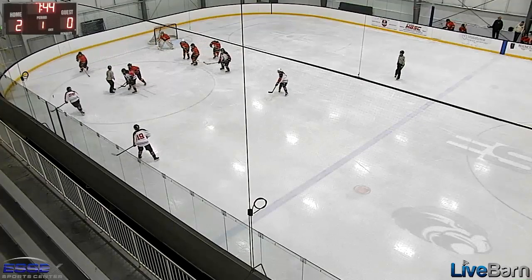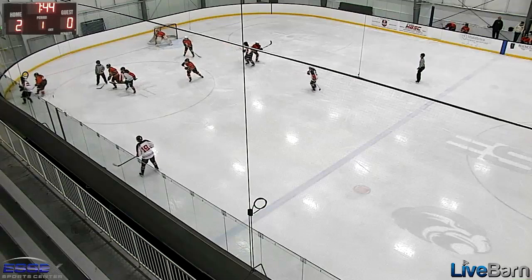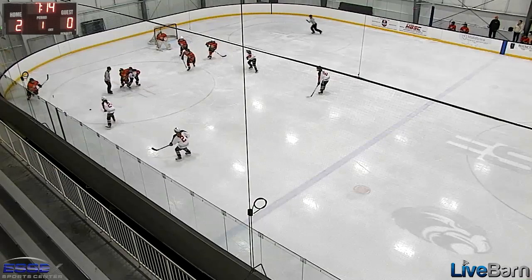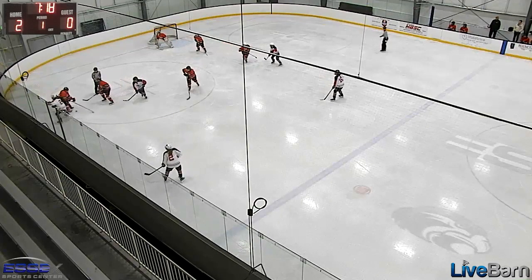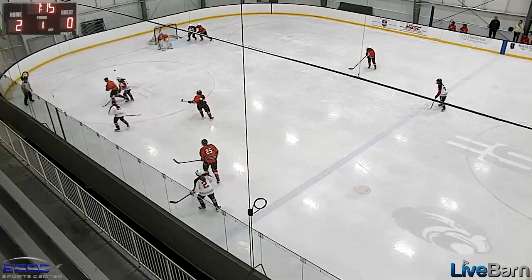Here are two offensive zone faceoffs that should have gone back to the D. We win the draw to the boards and right here it should go back to the D — instead we skate it into the corner and get bundled. On the next faceoff, same thing: we win the faceoff, a little chip off the boards, back to the D and we can create some offense, instead of playing whack-a-con.